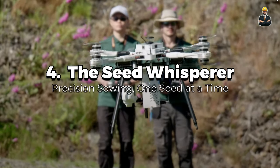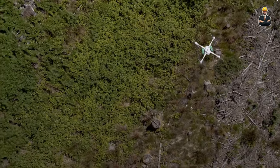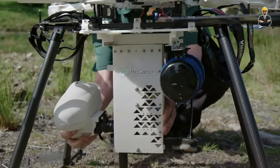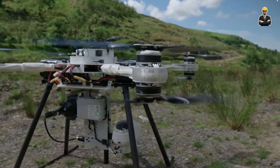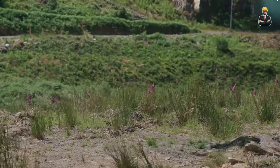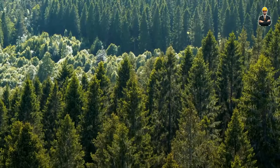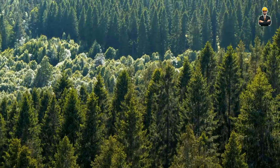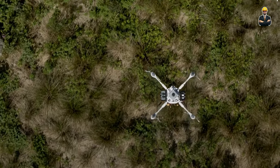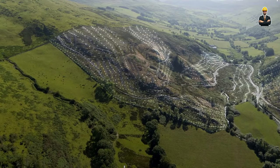Number 4 is the Seed Whisperer — precision sowing, one seed at a time. In their tiny cargo holds, drones cradle individual seeds, each destined for a specific spot in the earth. This revolutionary drone loader ushers in a new era of agricultural accuracy — no longer are precious seeds scattered haphazardly. The Seed Whisperer employs a sophisticated aerial mapping system, meticulously charting the terrain and analyzing soil conditions, using that map as a blueprint to guide each robotic drone to its designated planting location.